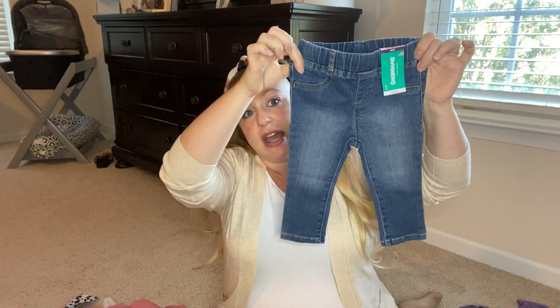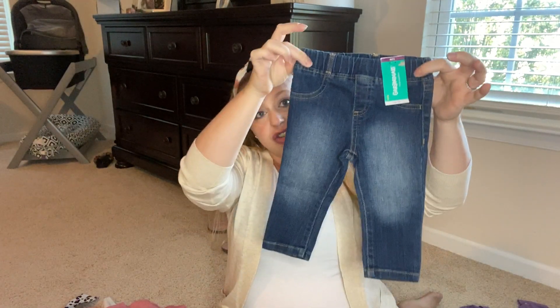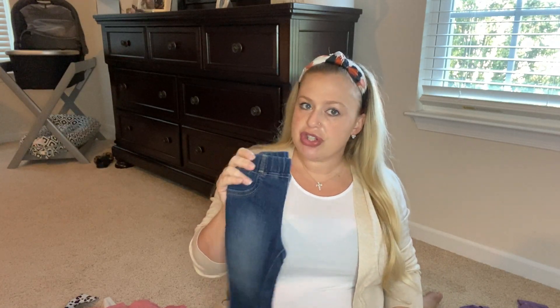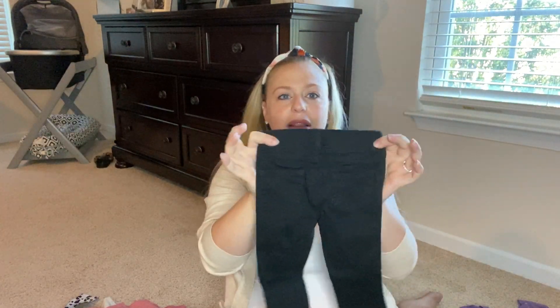The first items are the jeggings. I got her three different colors, all in size 12 months. The first one is a light wash denim with cute pockets in the back and an elastic waistband — $3.98. I also picked up a dark wash with pockets on the back and elastic waistband for $3.98. Majority of the outfits are from Garanimals. Also the black denim with pockets on the back and elastic waistband for $3.98 as well — you cannot go wrong with that.